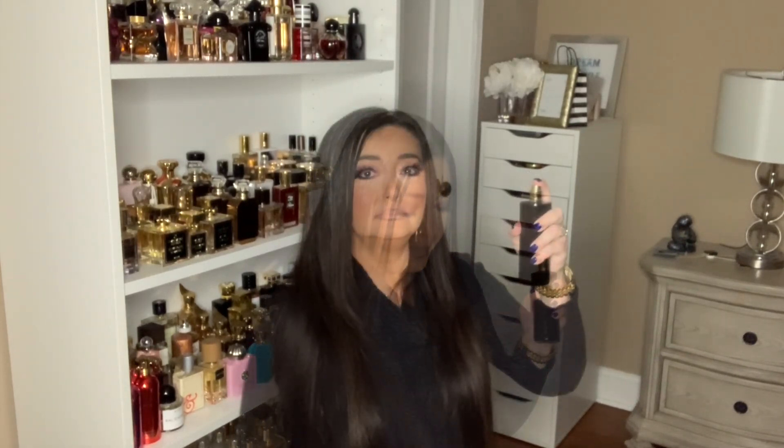I will not spray this on my skin because this is a very potent fragrance — it's a bold, in-your-face type of scent. An atomizer is so nice. This is so sweet and so yummy. There's a blast of honey that comes through. I'm not picking up the spices.